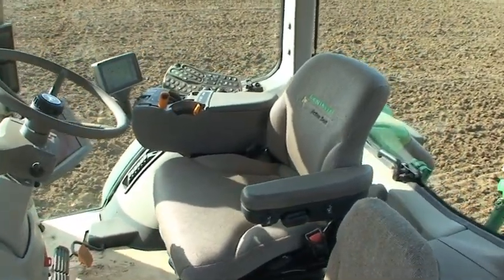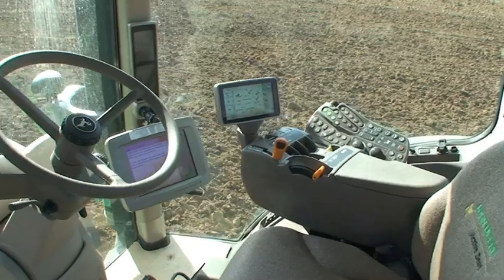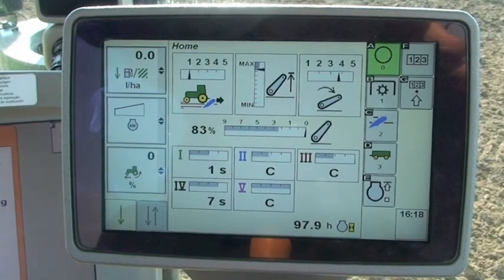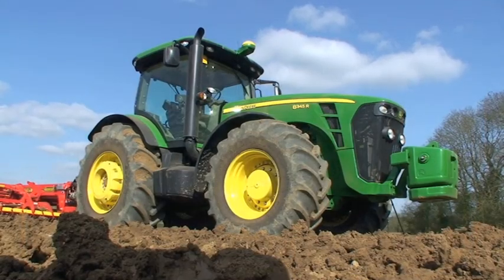The most noticeable change in the wheeled 8R is the cab. There's no longer a right-hand console; instead it's been replaced with a redesigned command arm, complete with a new 7-inch Command Center color display. There's four times the storage, and a lot more glass too.